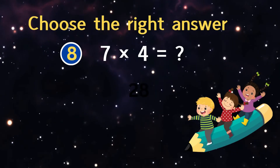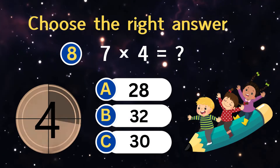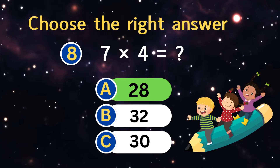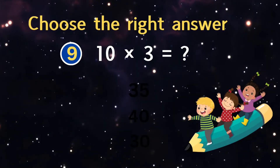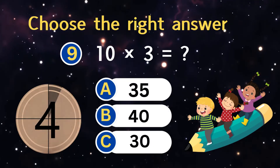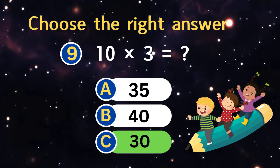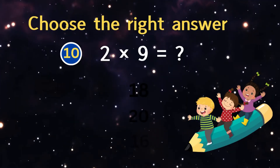Eight times two equals? Seven times four equals? Ten times three equals?